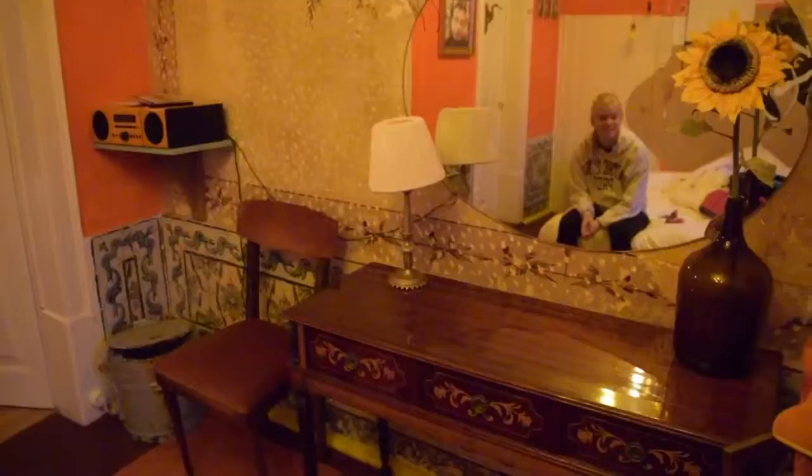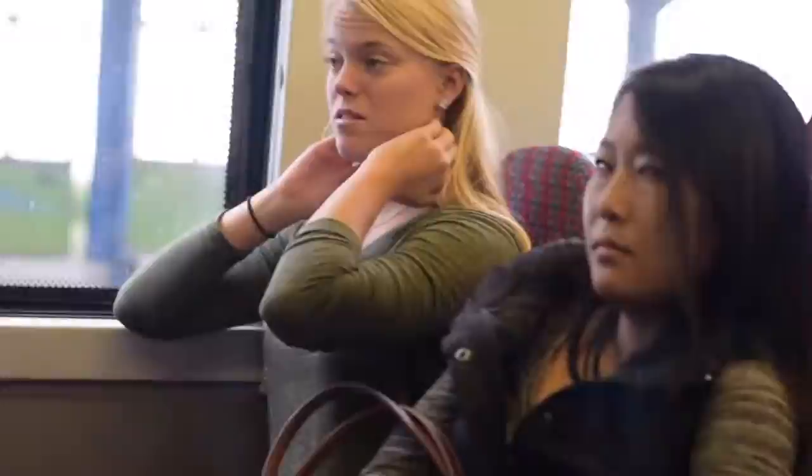They even provided CD players in every room with different album selections that they personally picked out for us. Even though I'm usually the type of person that always insists on leaving the hostel and exploring, I have to admit, even I wanted to stay in. But we, begrudgingly at first, decided it was time to explore.